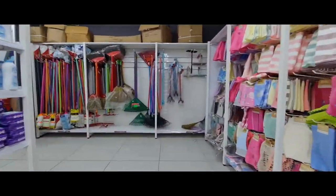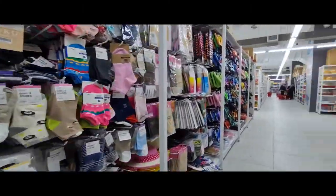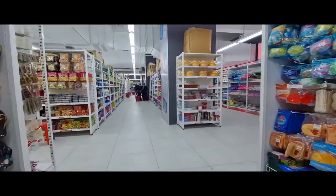EcoShop also sells accessories like belts, socks and slippers. The quality feels a little flimsy but that's to be expected because it's so cheap.